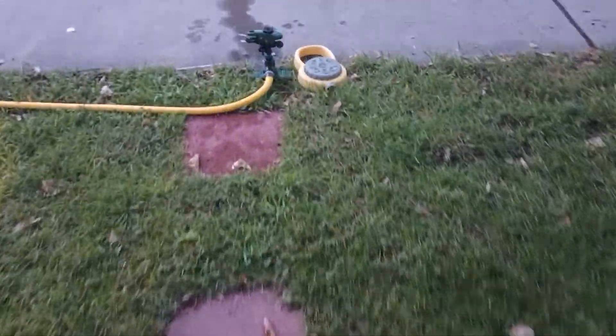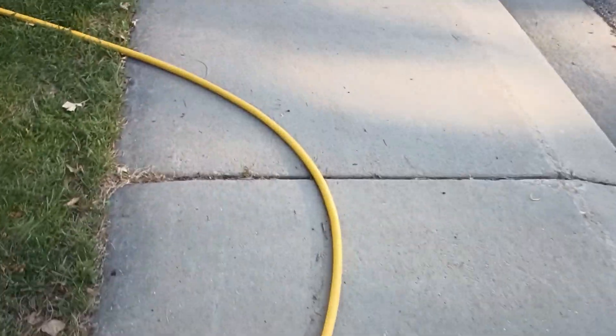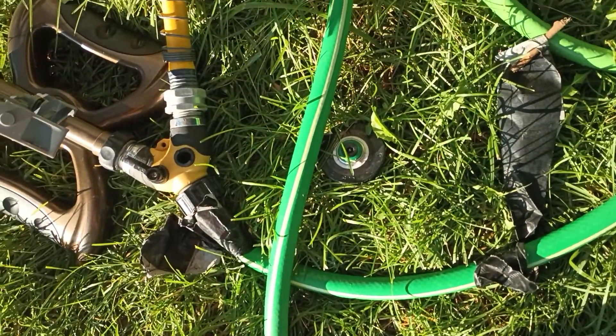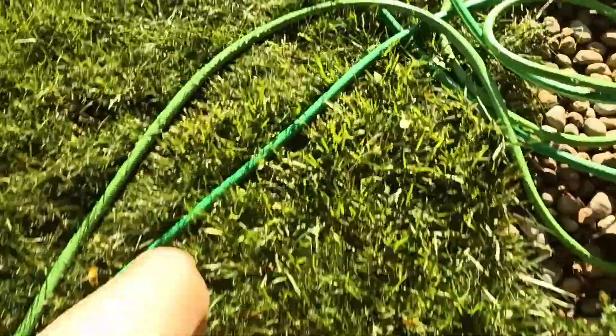Hey guys, today I have a little something different — this impact sprinkler. It's here because I have an issue with my irrigation system. It's in-ground, and one of the pipes broke. We're currently pending on fixing it. There's a tree root here, and there's another impact next to this in-ground sprinkler. The pipes are broken, so there's no water for the in-ground system. Here's another impact — it's a very hot July afternoon.